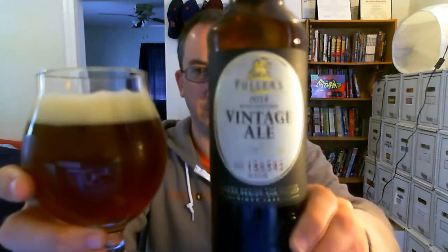Hey, welcome to another episode of Chad's Beer Reviews. Got a really special beer today. This was sent to me from Fuller's — this is their 2014 Vintage Ale.